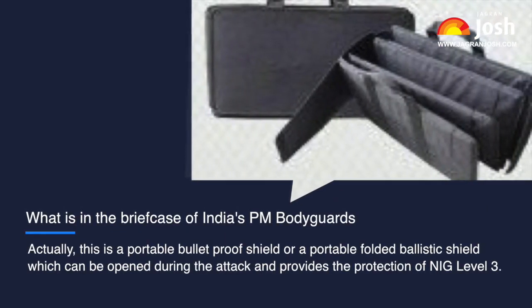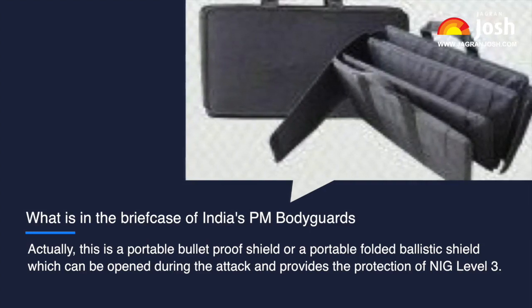This suitcase is actually not a nuclear button. It is a portable bulletproof shield — a portable folded ballistic shield — kept a few feet away from the Prime Minister. It looks very thin, but it can be opened during an attack and provides protection at NIJ Level 3.